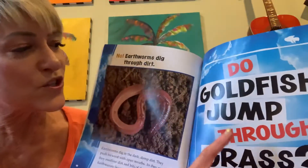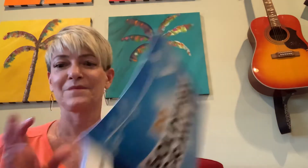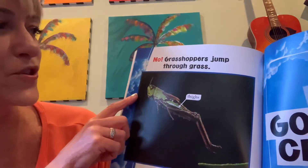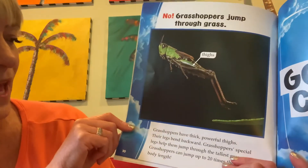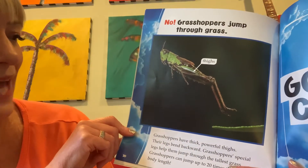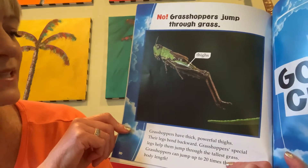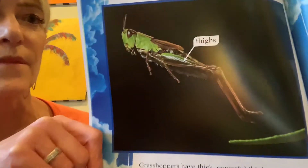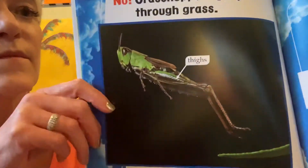Do goldfish jump through grass? No! Grasshoppers jump through grass. Grasshoppers have thick, powerful thighs. Their legs bend backward. Grasshoppers' special legs help them jump through the tallest grass. Grasshoppers can jump up to 20 times their own body length. These are the thighs — they help them jump.